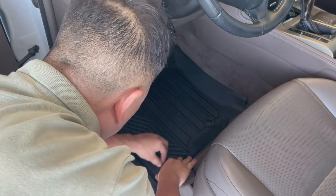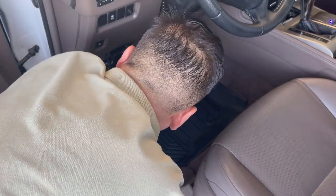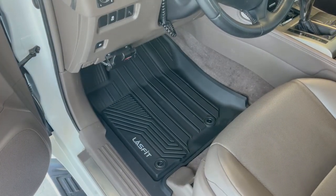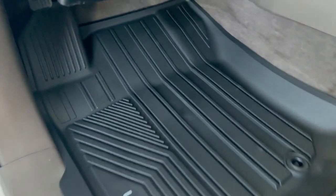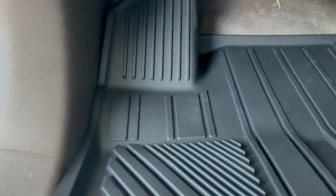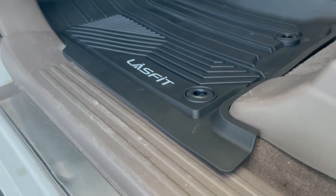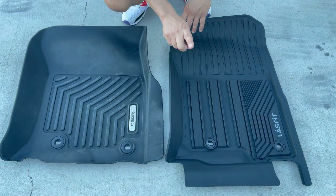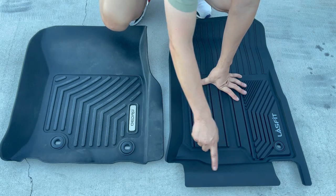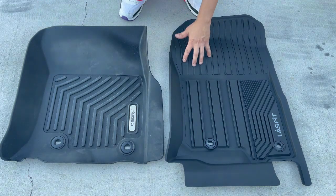Let's see if it's easy to lock in. Look at that — what do you guys think? Now here are the passenger floor liners. Can you guys tell a huge difference? I can see it in two places: one, this Lasfit covers the carpet underneath your seat, while the Oedro stops right where your seat starts. The Lasfit extends up the carpet, and it also has ridges right there that go all the way up if you want to extend your feet — the Oedro side doesn't.